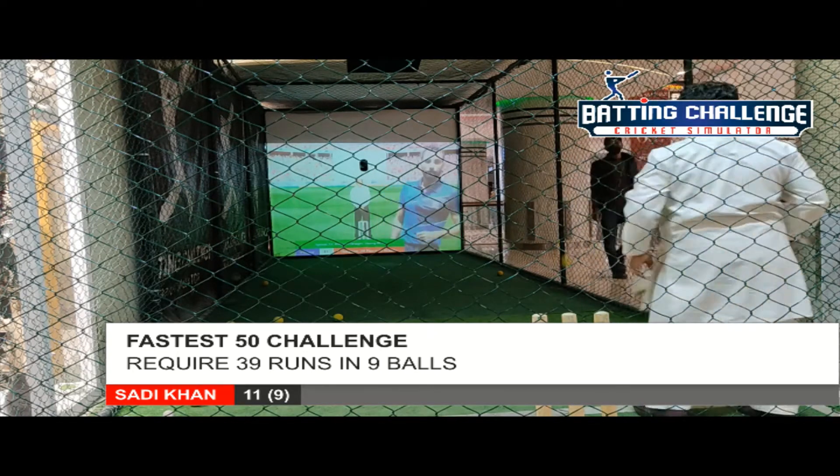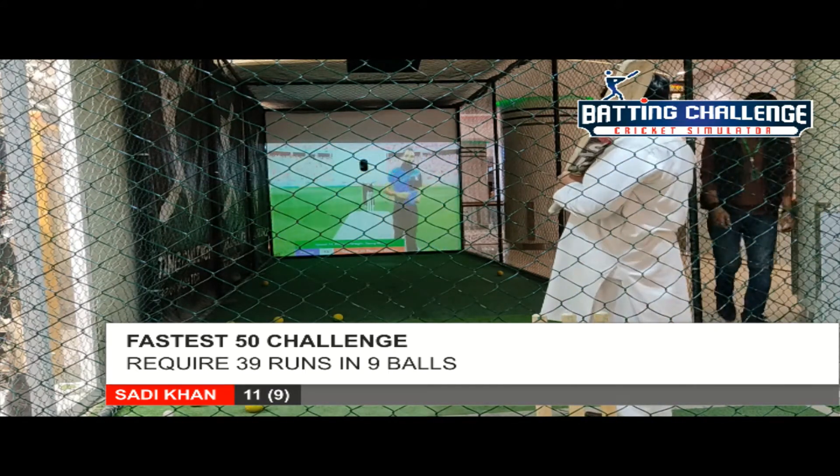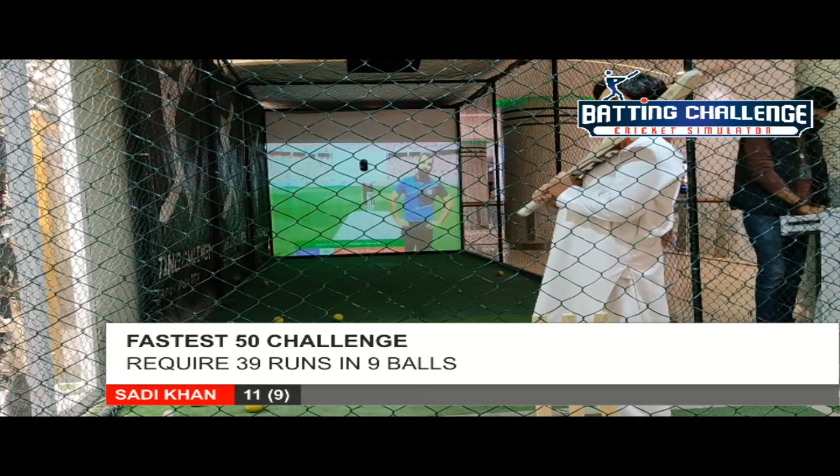Massive, massive hit — no chance for the fielders to catch or stop it. Goes over the boundary for four runs. Good batting going on here.